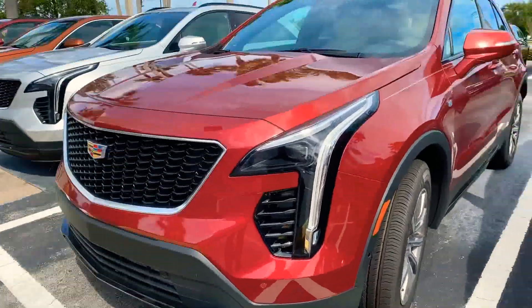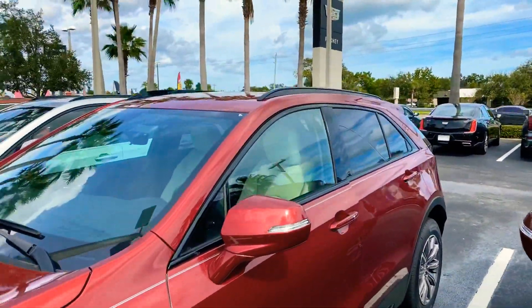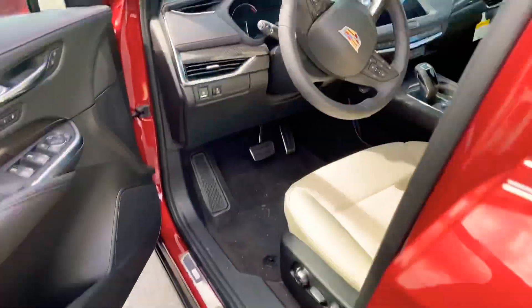This is your sport model, which gives you the blacked-out sport grille, black moldings around your windows, and black roof racks right up there. Once we go inside the car, it has keyless entry and push-button start.